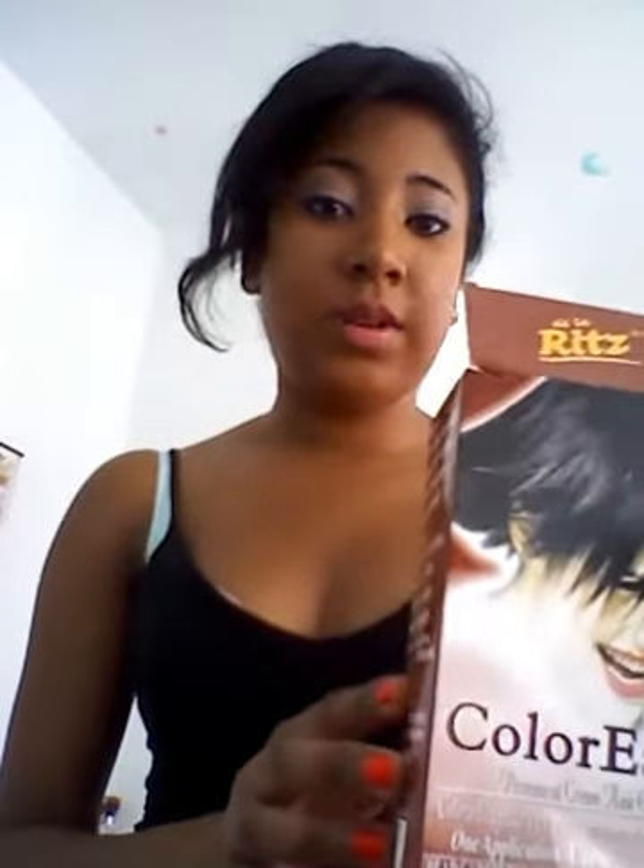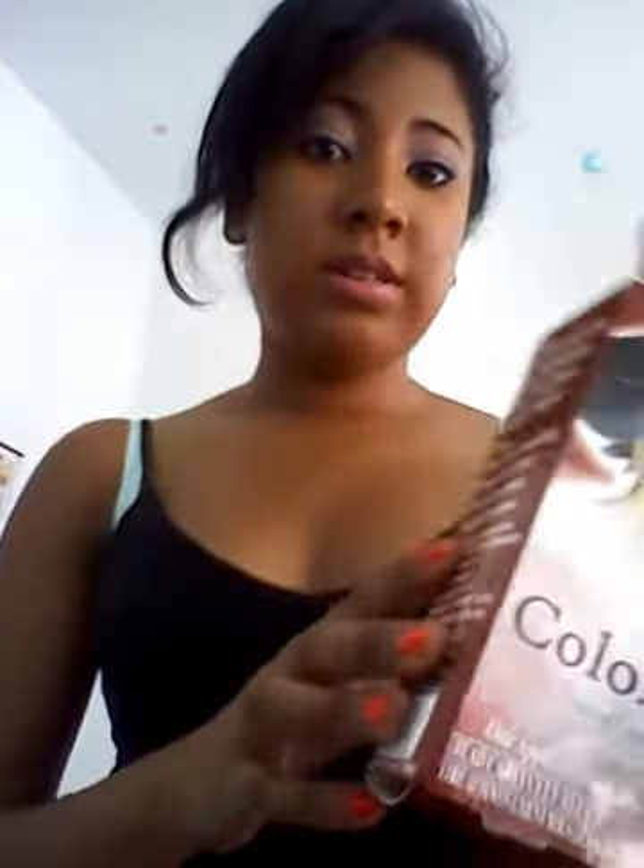I actually did a review on it, so you can check that out — I'll put that below. It's just a black hair dye and that's how it came out, so my hair is pretty black. I didn't really have any complaints except that it was hard to squeeze the product out, but other than that it was good. My full review is underneath.